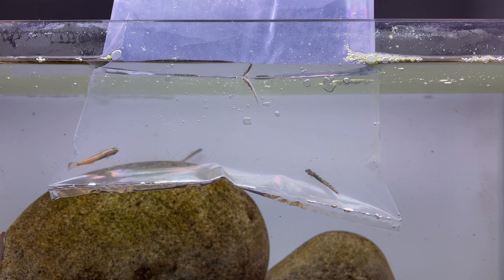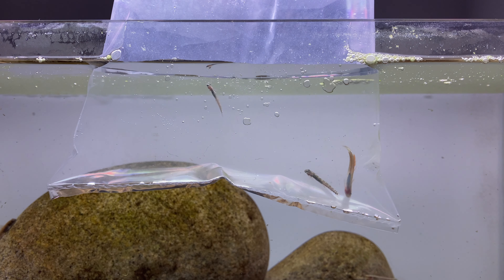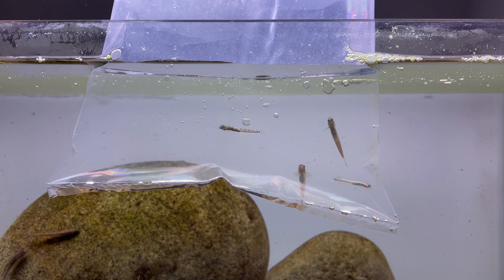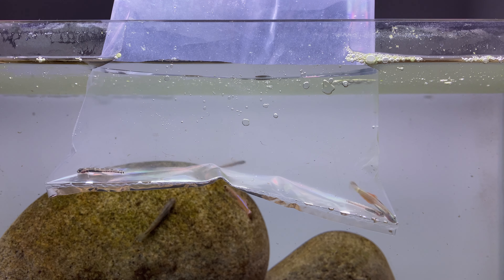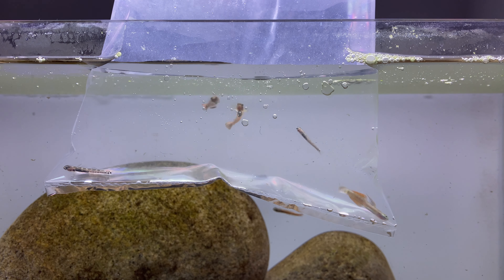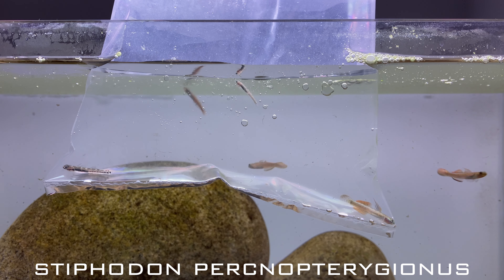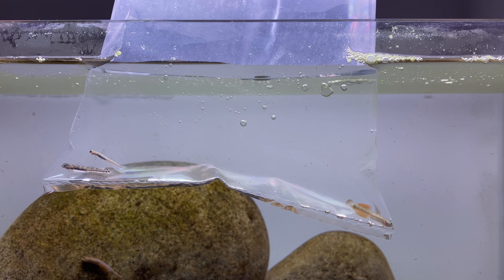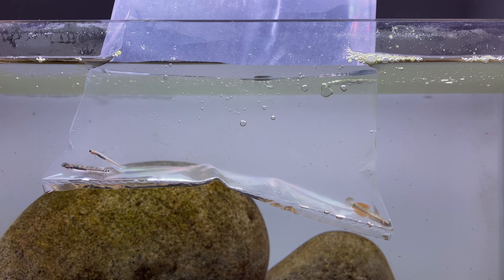Hey guys, hope you're all doing well. In today's video I'm going to be adding new gobies to my Stiphodon Hillstream Aquarium. I've been trying to find these gobies for so many years now and I've finally got my hands on them. These gobies are called Stiphodon plekgenonosis — I probably just pronounced that really badly so I'll put the name on the screen. In this video I'm going to be referring to them by the more common trade name, also known as the Gold Neon Goby.